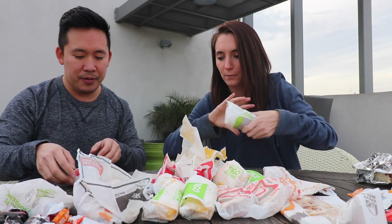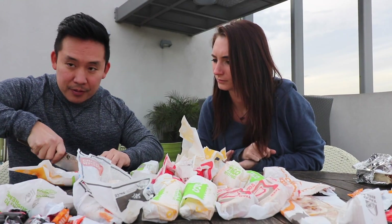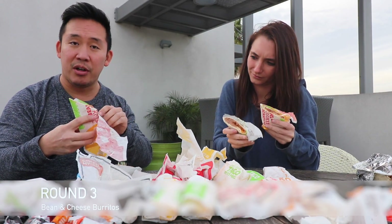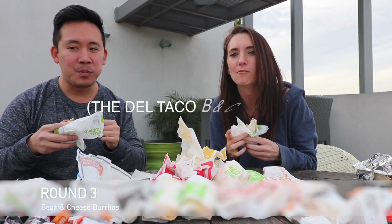Both locations have a bean and cheese burrito. Let's go with the Del Taco bean and cheese first. The beans are just odd — no. Taco Bell is the clear winner of the bean and cheese.